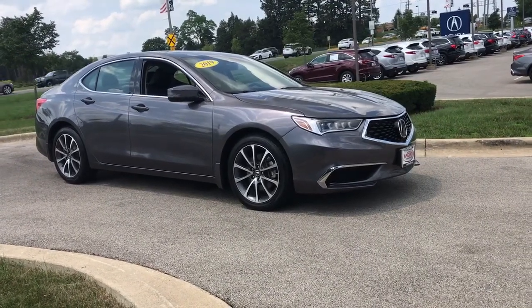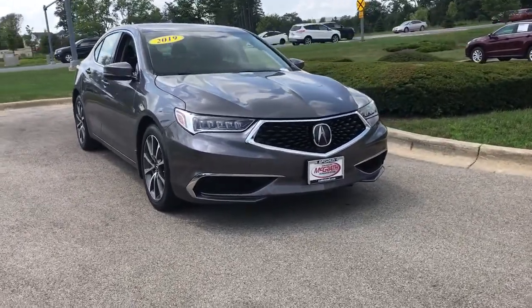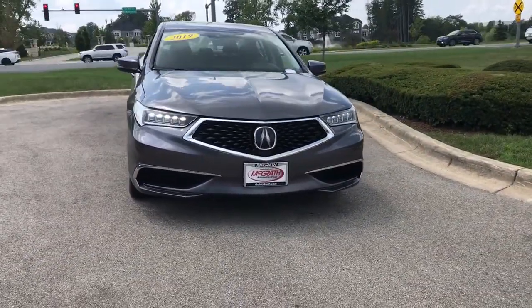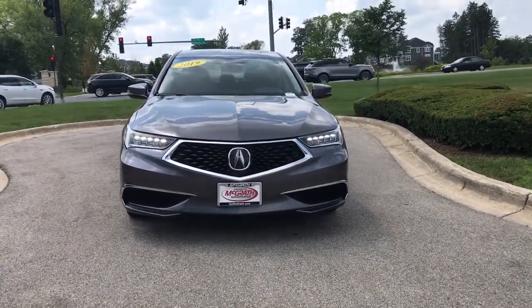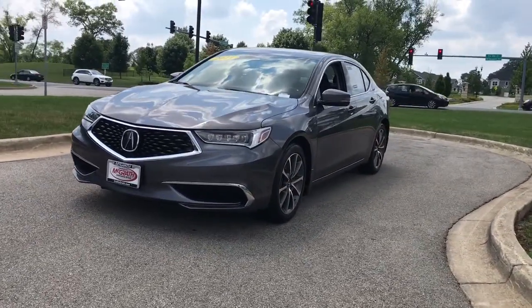Take a moment to check out the 2019 Acura TLX. This vehicle still has fewer than 30,000 miles on the clock, so it won't last long. The TLX delivers luxury sports styling and performance in a mid-size sedan.